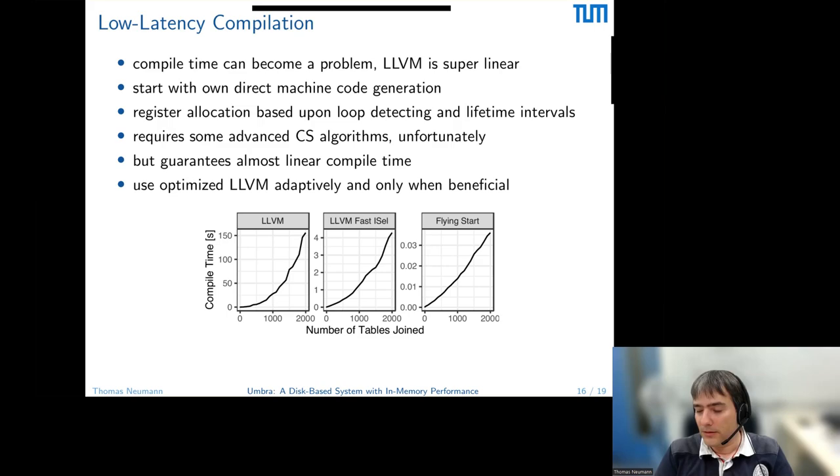Q: Do you cache query plans to avoid recompilation? Actually, compile time is now so low that we no longer do this. We did it at some point, but since we need only about 35 milliseconds for a query with 2000 joins, compile time is not a serious problem. So we stopped caching plans.